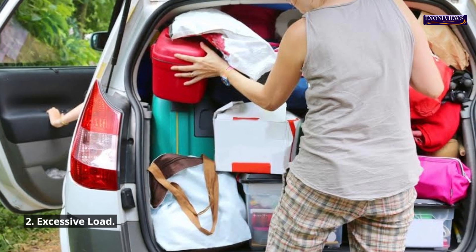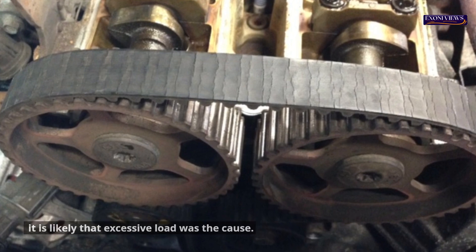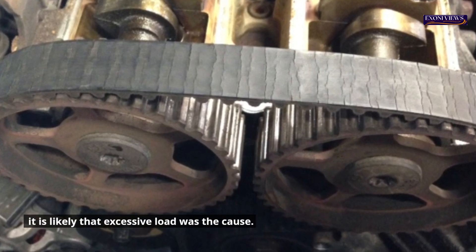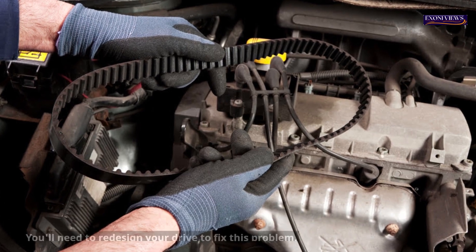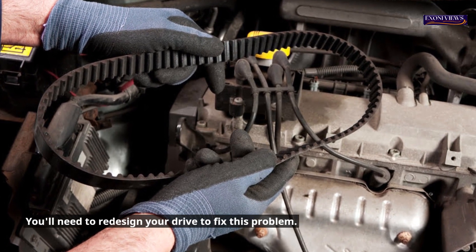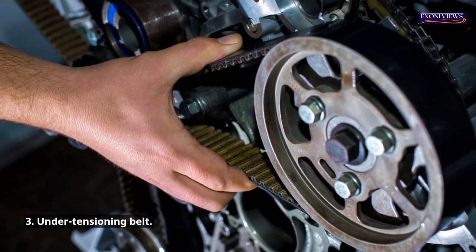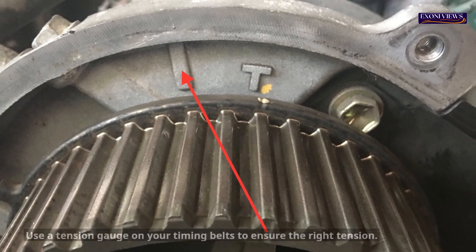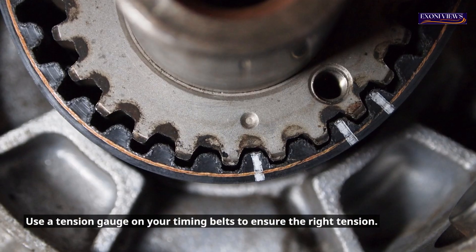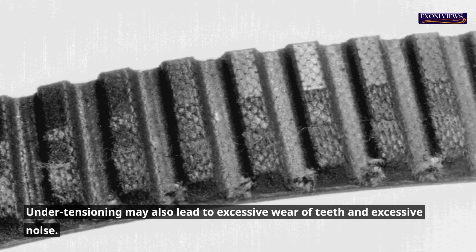2. Excessive Load. If the teeth of the timing belt are shearing off, it is likely that excessive load was the cause. Excessive load and shock loads can also cause excessive tooth wear or tensile failure. You'll need to redesign your drive to fix this problem. 3. Under-Tensioning Belt. A belt that is under tension will cause tooth skipping or ratcheting. Use a tension gauge on your timing belts to ensure the right tension. Under-tensioning may also lead to excessive wear of teeth and excessive noise.